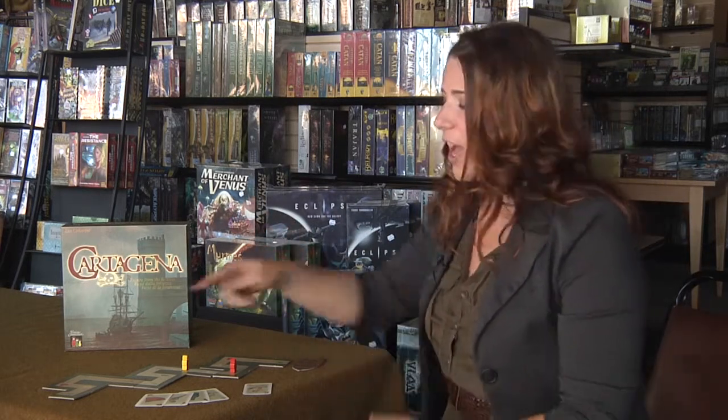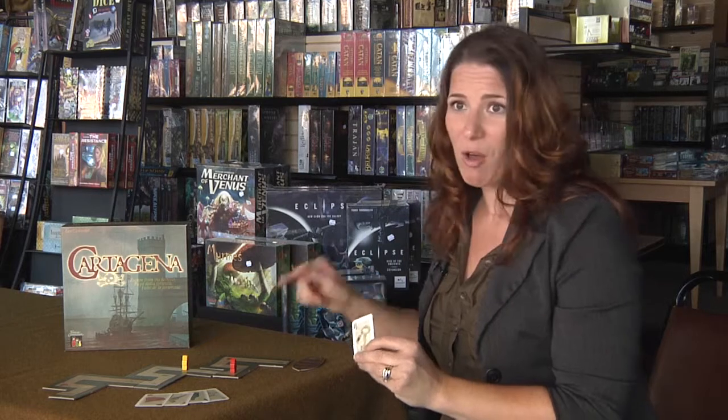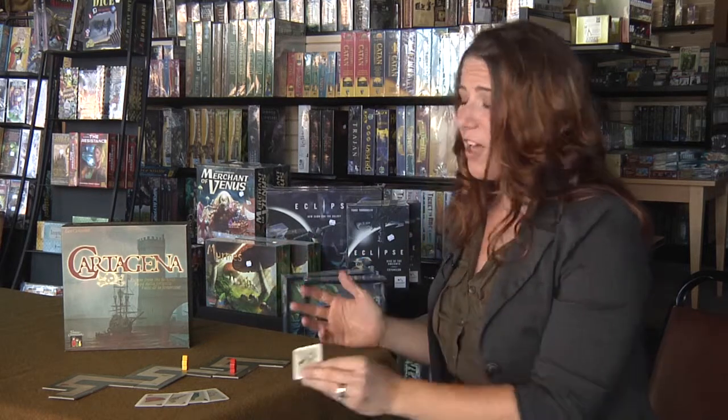You are basically a pirate crew, and you're trying to escape the fortress of Cartagena to your lifeboat, and you have a very narrow maze to do it. How you play is you play an item card, and you move to that item on the board. Very simple, very fun, it's fast, the kids love it, it's easy to play.